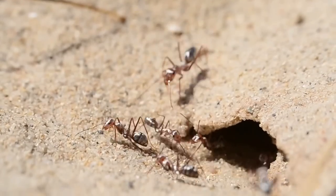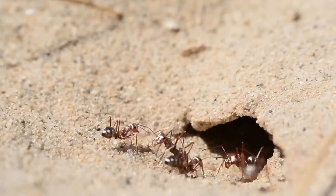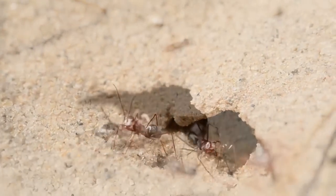Living only in very sandy habitats, they are able to dig in loose sand with high speeds and a long endurance.